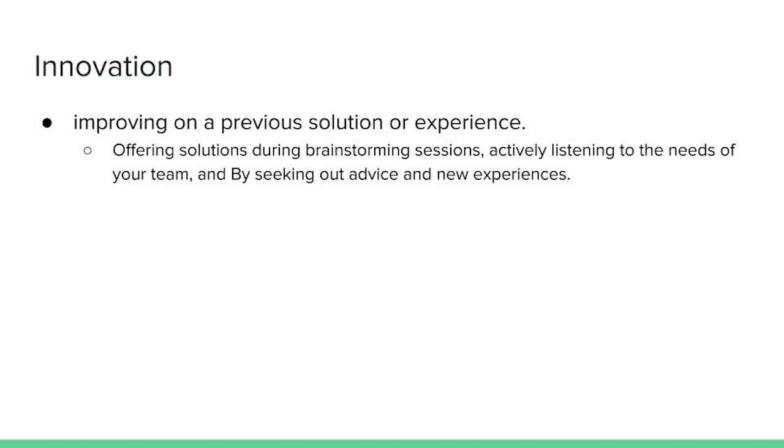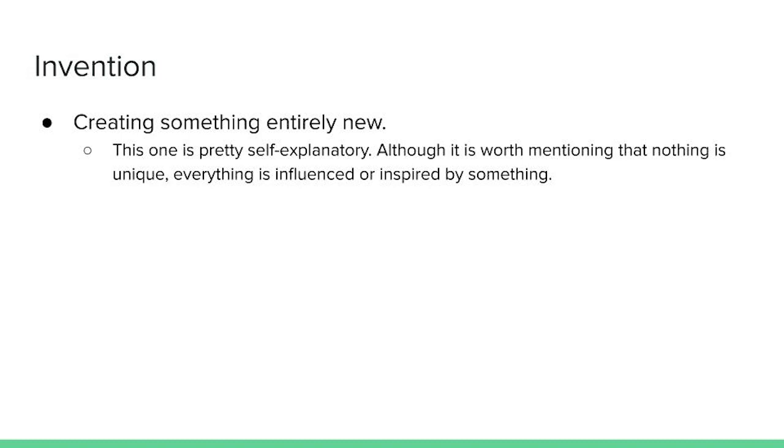First, we have innovation — improving on a previous solution or experience. This looks like offering solutions during brainstorming sessions, actively listening to the needs of your team, and seeking advice and new experiences. Second, we have invention — creating something entirely new. It's worth mentioning that nothing is unique; everything is influenced or inspired by something. Third is imagination — being able to form images and ideas freely — and this ability is essential to creative problem-solving.